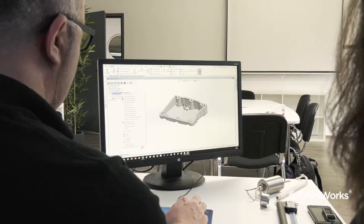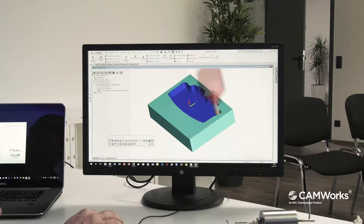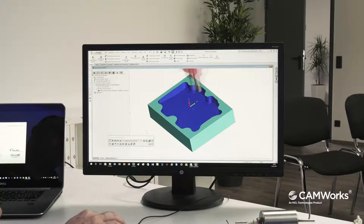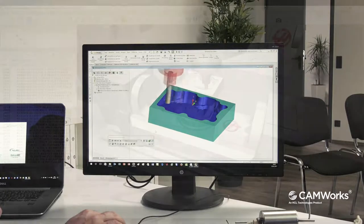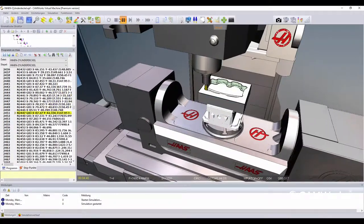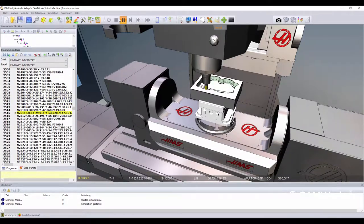Nachdem meine Konstrukteurin das Teil designt hat, kann sofort mit der CAM-Programmierung begonnen werden. Durch die nahtlose Integration in SolidWorks und in die bereitgestellte Technologiedatenbank bietet sich die Möglichkeit, mit Comework schnell und effizient zu programmieren. Nachdem die Werkzeugbahnen generiert und das NC-Programm erstellt wurde, kann mit der Fertigung begonnen werden.